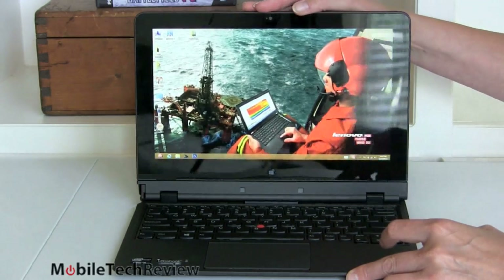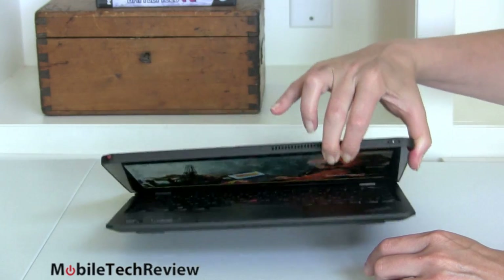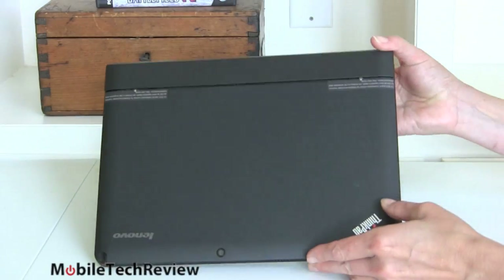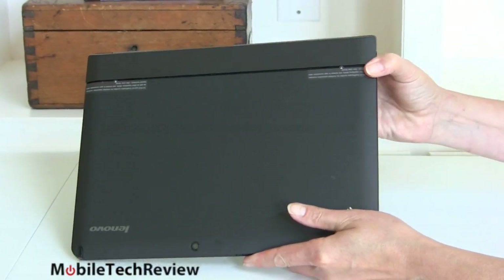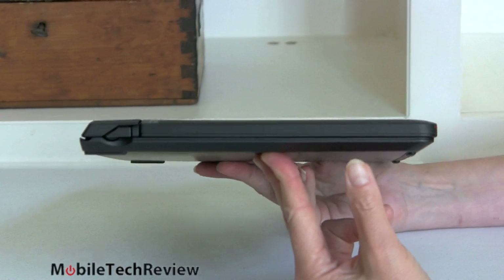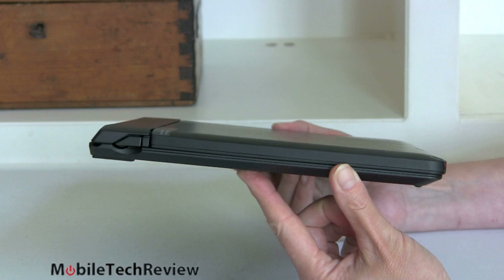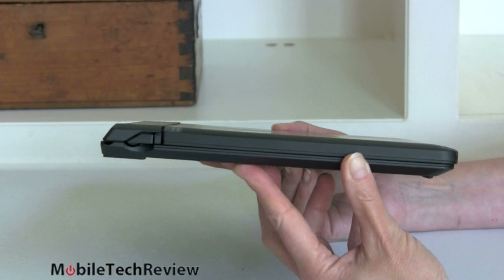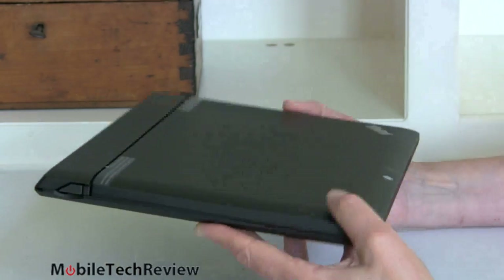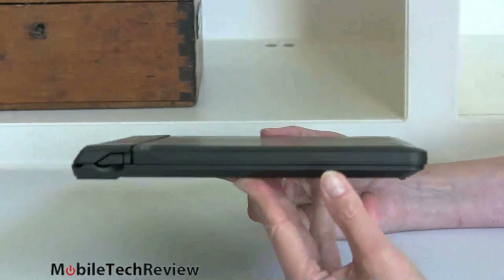Once you have the tablet in the dock, it takes some force to close it — you'll probably need two hands or you'll lift the whole thing. Together they weigh 3.8 pounds. That's one of the challenges with transformers running full Intel Core CPUs, especially if they have a secondary battery in the dock, which this one does.